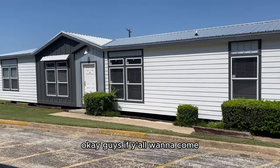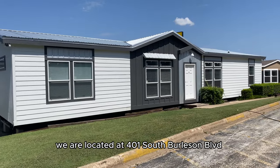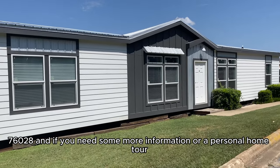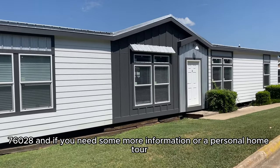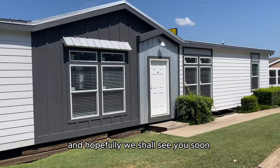If y'all want to come and see this home in person, we are located at 401 South Burleson Boulevard, Burleson, Texas, 76028. If you need more information, please fill out the form below, and hopefully we'll see you soon. Thanks!